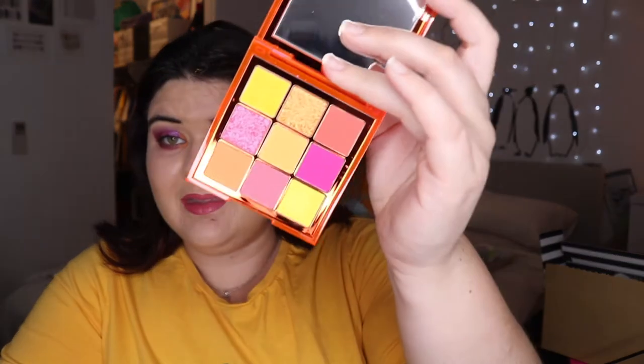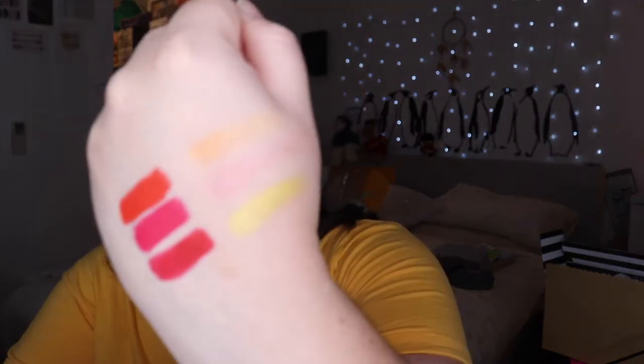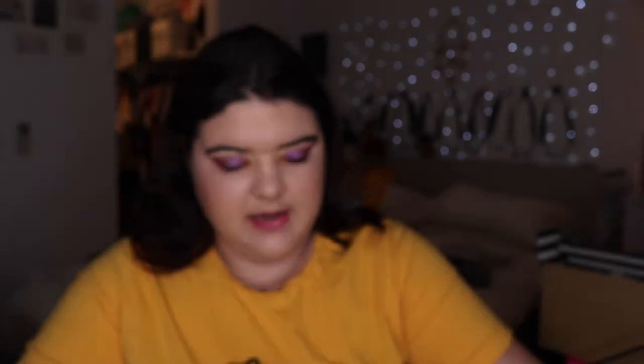I also picked up one of the new Huda Beauty neon palettes. They don't come in the little slide-out packets anymore, but this is the Huda Beauty Neon Orange. I cannot wait to play with this — the shimmers I've touched just seem so beautiful. They look beautiful in the pan and I like it because it's a nice mix of orange and pink. Let me know if you want to see three looks one palette, a first impression, or a palette bingo.